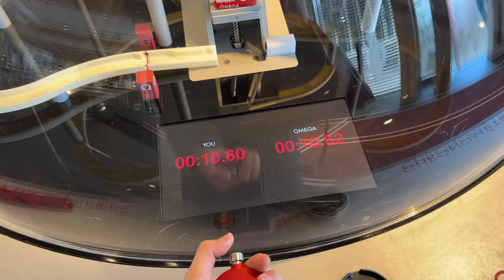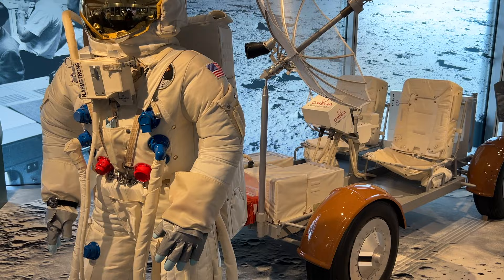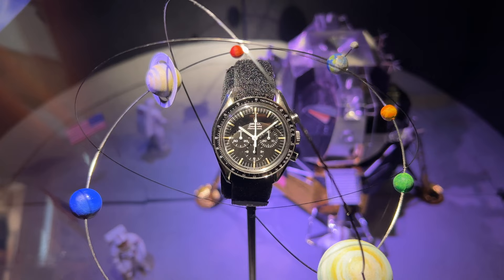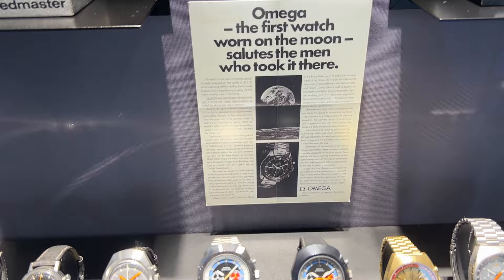The biggest part of the exhibition centres on Omega's involvement in NASA's space program, including the historic Apollo 11 mission and the first lunar landing. Omega's Speedmaster Professional was qualified in 1965 by NASA as the only watch for all manned space missions. With the successful Apollo 11 landing on July 21st, 1969, the Speedmaster became the first watch on the moon, forever known as the moon watch.